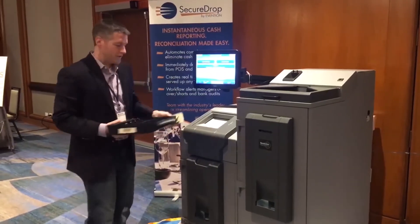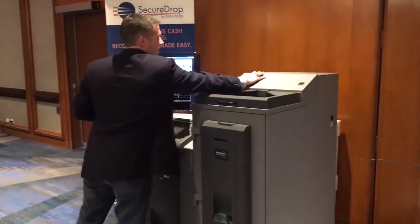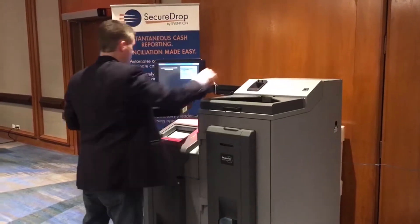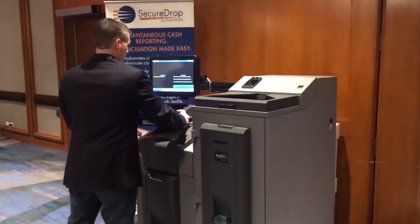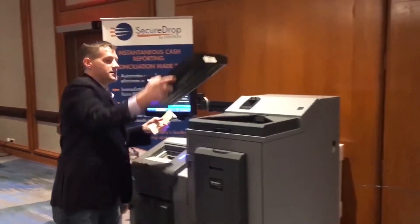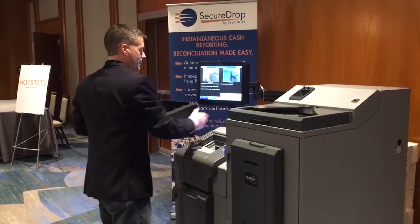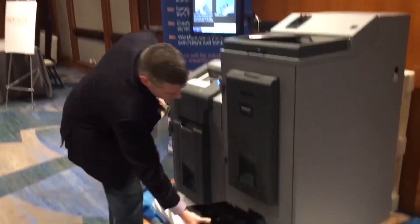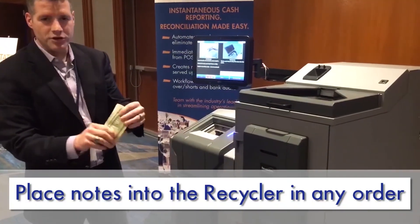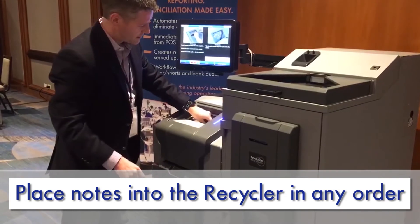At the end of my shift, I'll go back to the machine, click end of shift, log in with my biometrics, scan my till drawer, dump my coins and my notes — I can put them in any order — and place them right into the note recycle.